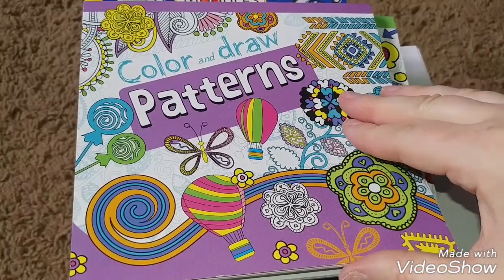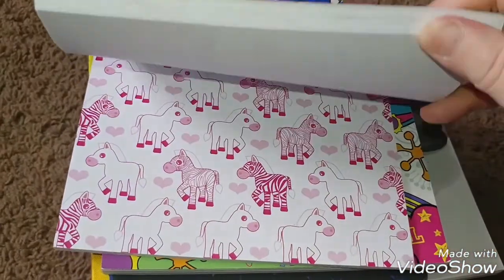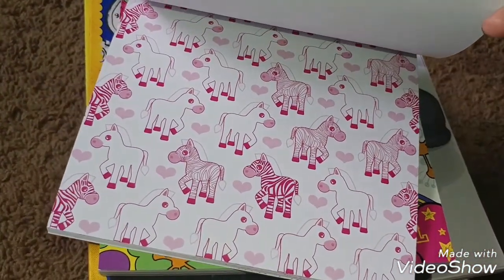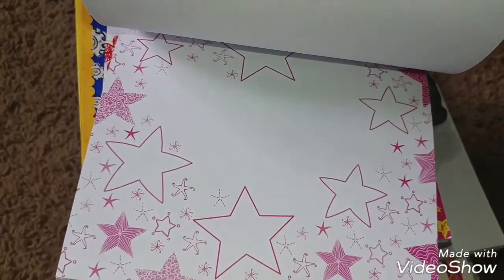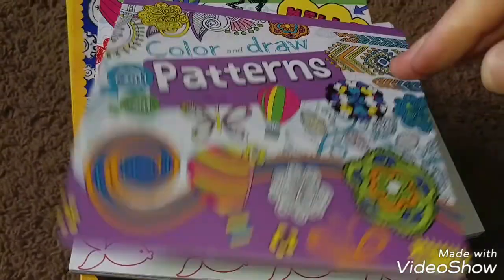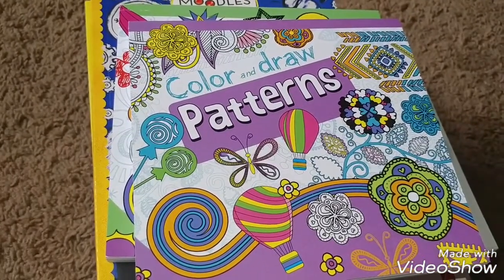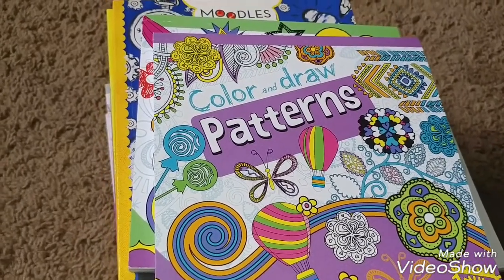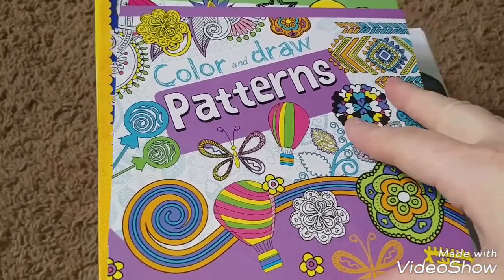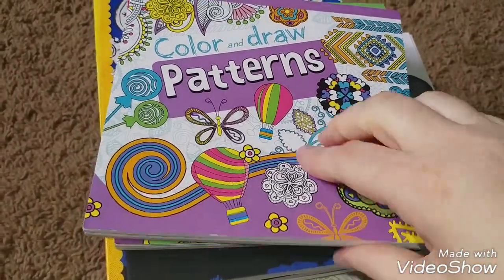The first one is not so much an adult coloring book as it is a doodling series where they give you the idea and then you can continue learning how to do it on your own. I thought this one was really cute. The first few here are by Paragon Books Limited. This one has got a lot of pages in it.